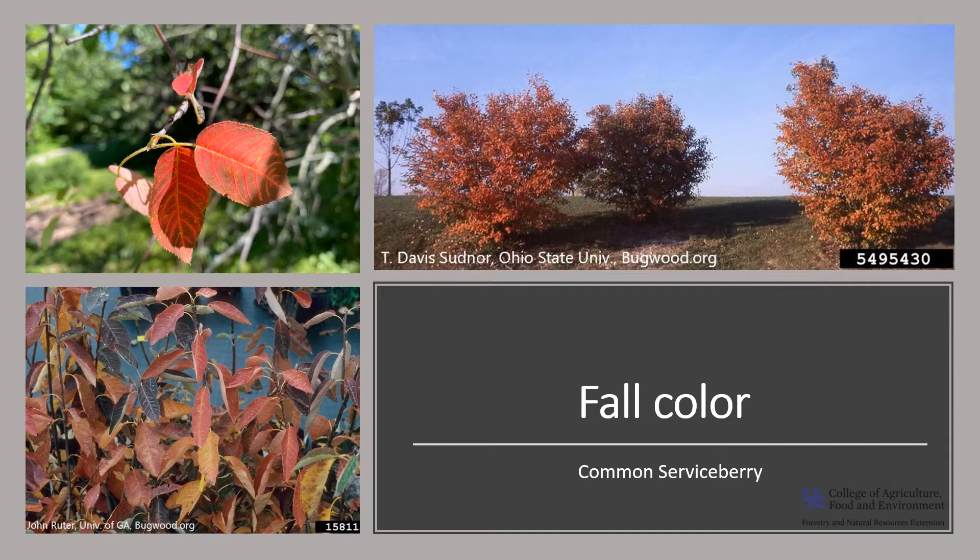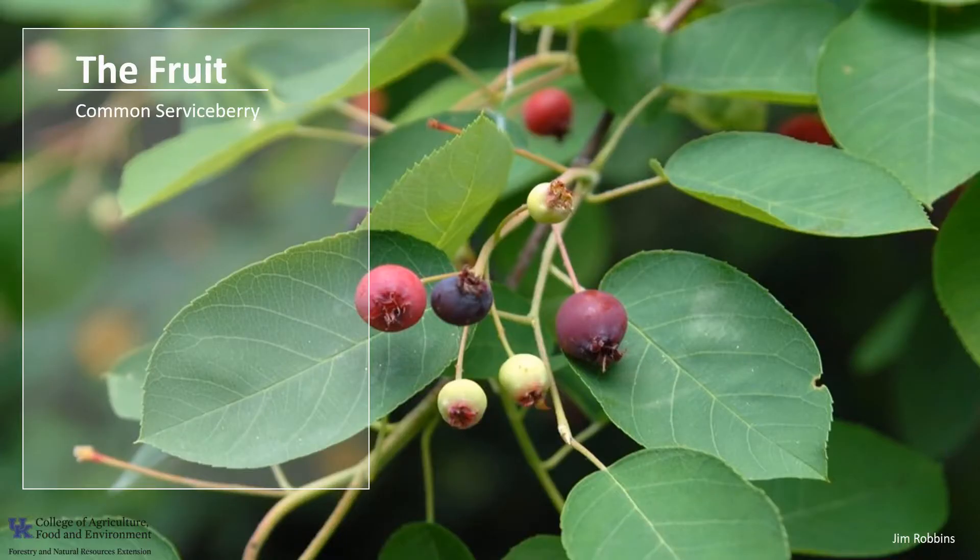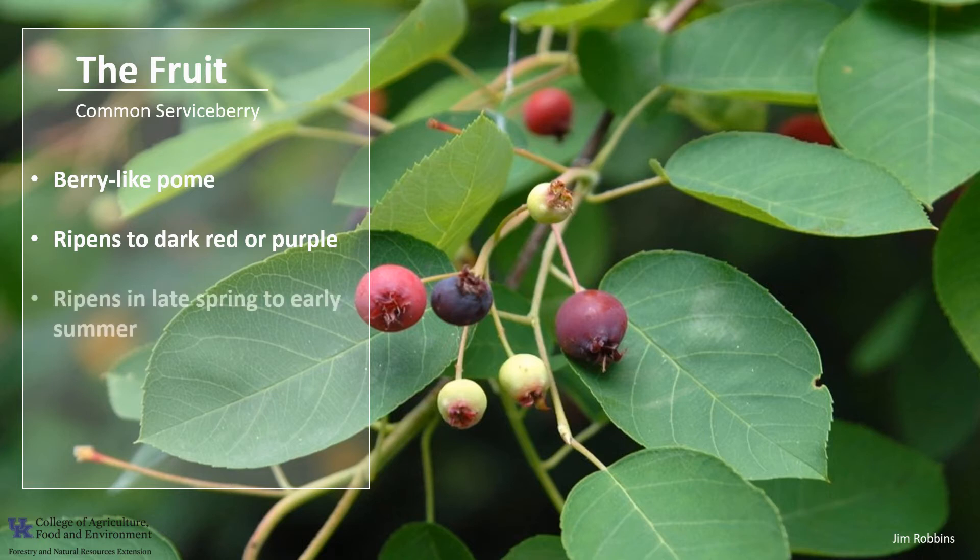The fall color is eye-catching and ranges from gold to orange to red to purple — just another reason this tree is quite commonly used in landscape plantings. The fruit is a berry-like pome, a fleshy fruit such as an apple or pear with an outer thickened fleshy layer and a central core with seeds enclosed in a capsule. The fruit ripens to deep red or purple in late spring to early summer, which is where it gets one of its common names, the Juneberry. The fruit is edible and the seeds are dispersed by wildlife.